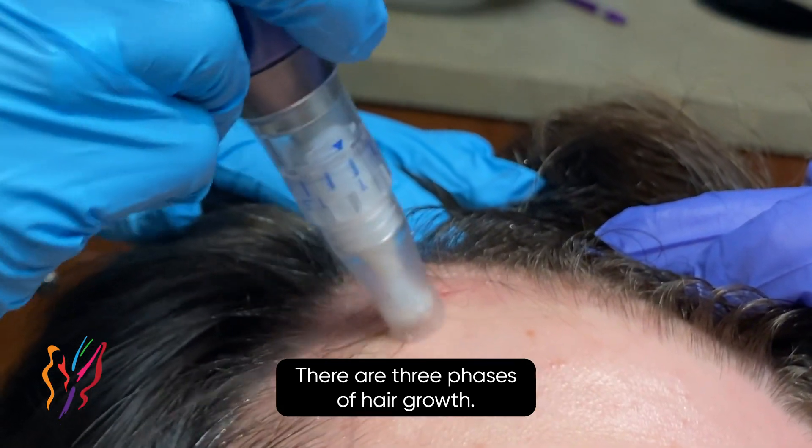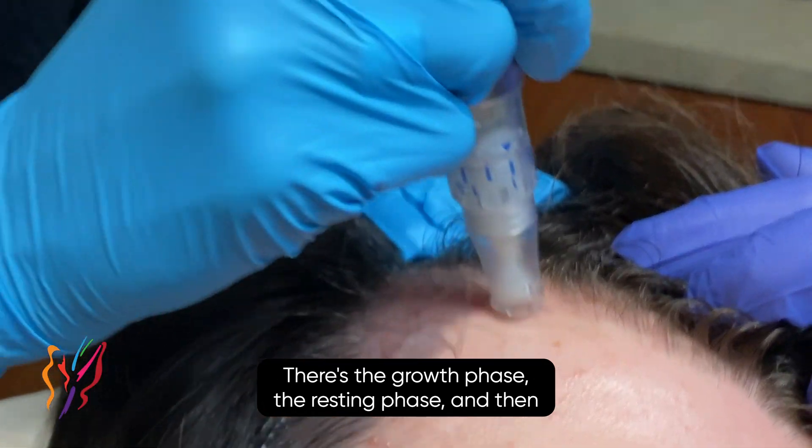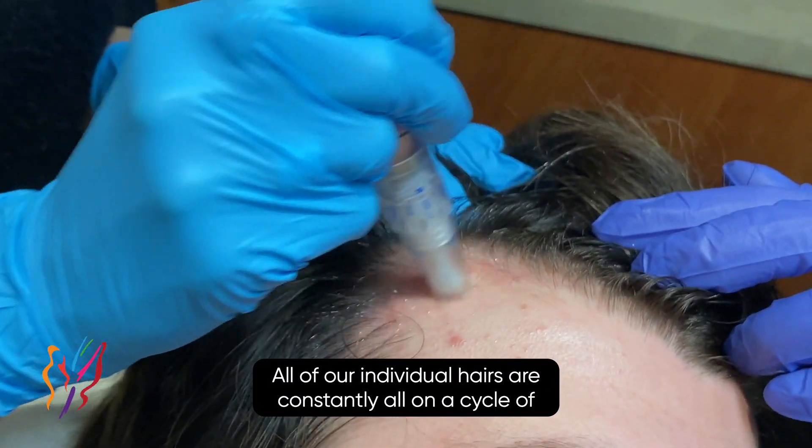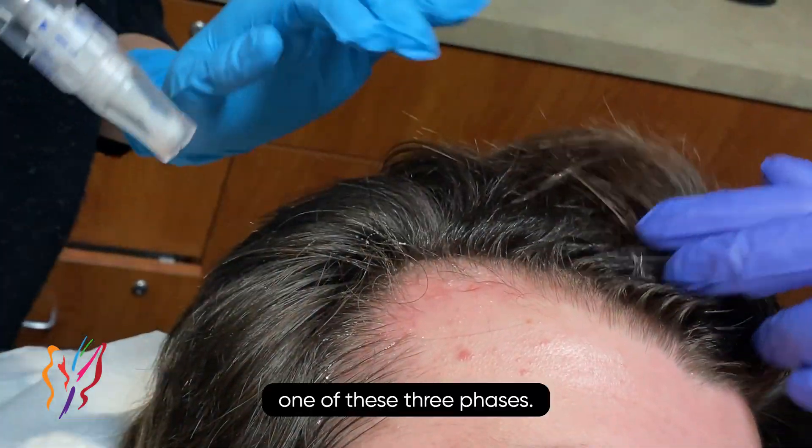There are three phases of hair growth: the growth phase, the resting phase, and then the shedding phase. All of our individual hairs are constantly on a cycle of one of these three phases.